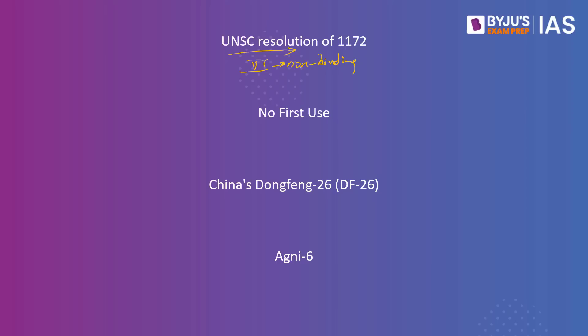India has a no-first-use policy. Agni 5 is in accordance with India's policy of credible minimum deterrence, supporting the commitment to no first use. This means India would never use nuclear weapons first in a conflict situation but only as a means of retaliation, and the arsenal maintained is only for deterrent effect.